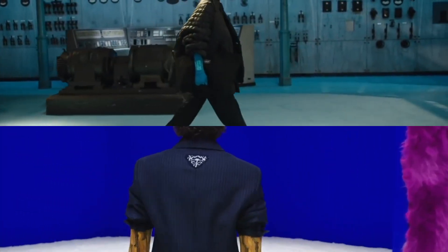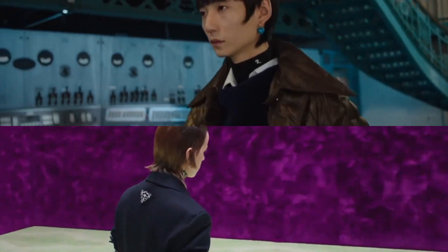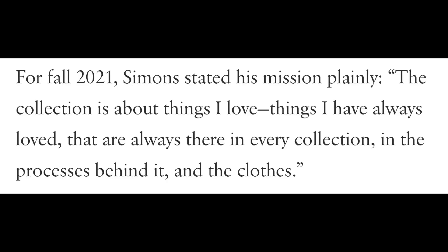This show had a lot of similarities to the recent Prada shows, allowing Raf to highlight his contributions to the Prada collection — such as the logo between the shoulder blades, the models clutching bags at their sides, the electronic music, the video editing, and the various camera angles that capture the clothing in inventive ways. In an interview after his most recent show, Raf said: the collection is about things I love, things I have always loved, that are always there in every collection, in the processes behind it, and the clothes. I'd like to delve into what tropes, idiosyncrasies, and traits he might be referring to.